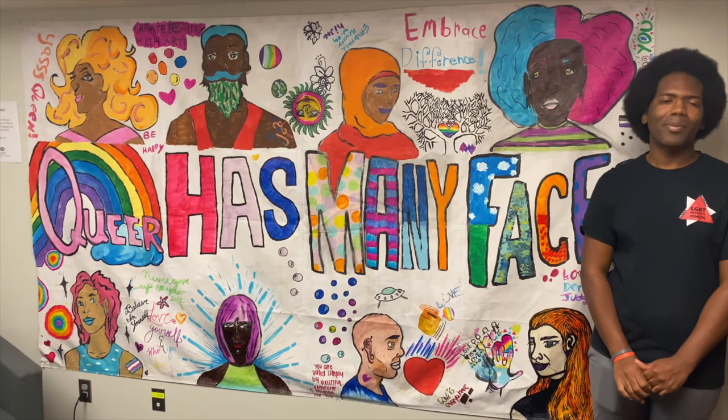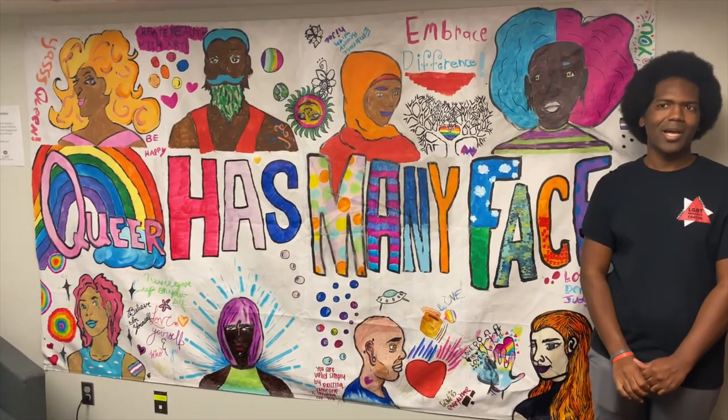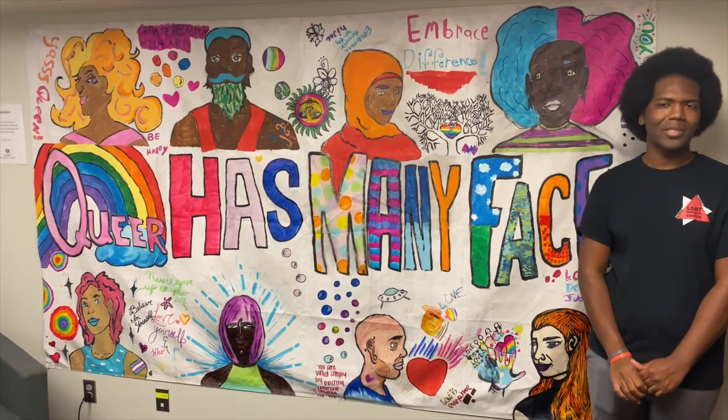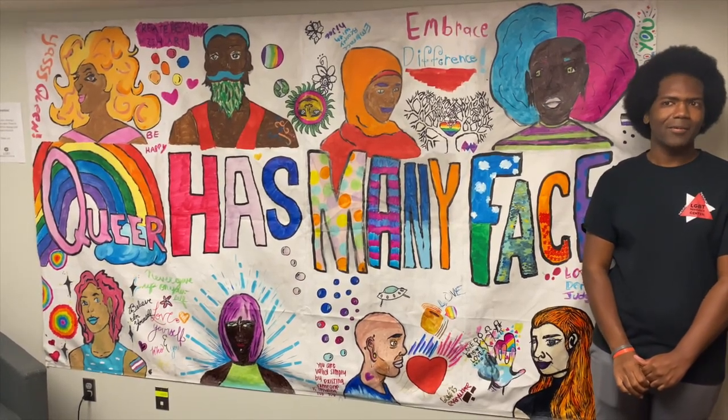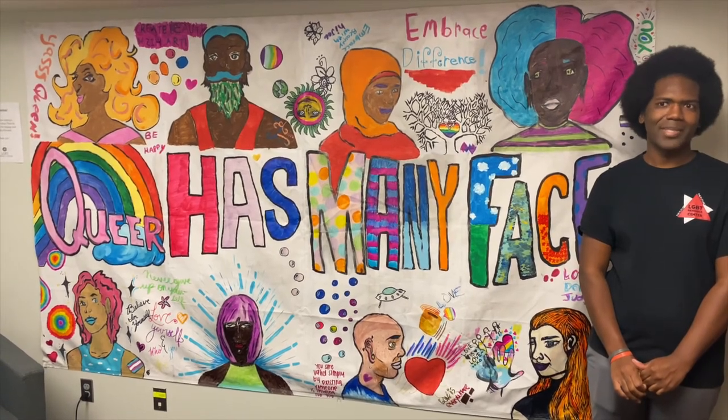There's also a Pride Living Community, which is an all-gender, all-sexuality inclusive on-campus housing option. To learn more about that, go to the Residential Life website.